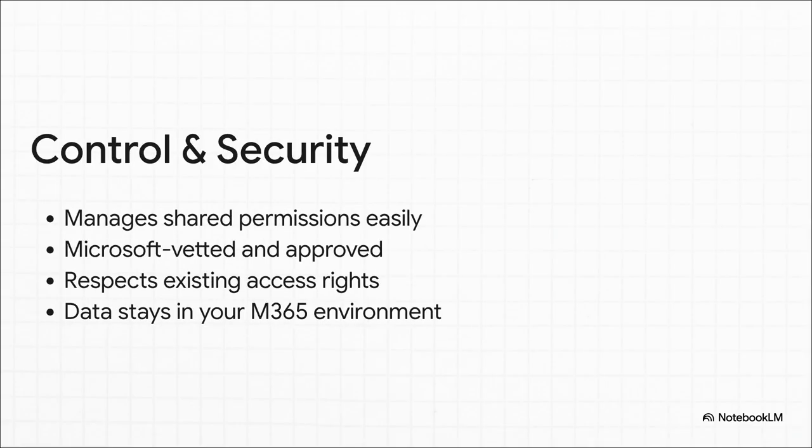And I know what you're thinking, especially if you're in a big company: what about security? Well, Verto has you covered. It is a Microsoft-vetted and approved app, which is a big deal — it means it meets their super strict security standards. Plus, it respects all of your existing permissions, so you're still in full control, and all your data stays safe and sound inside your company's own Microsoft 365 environment.